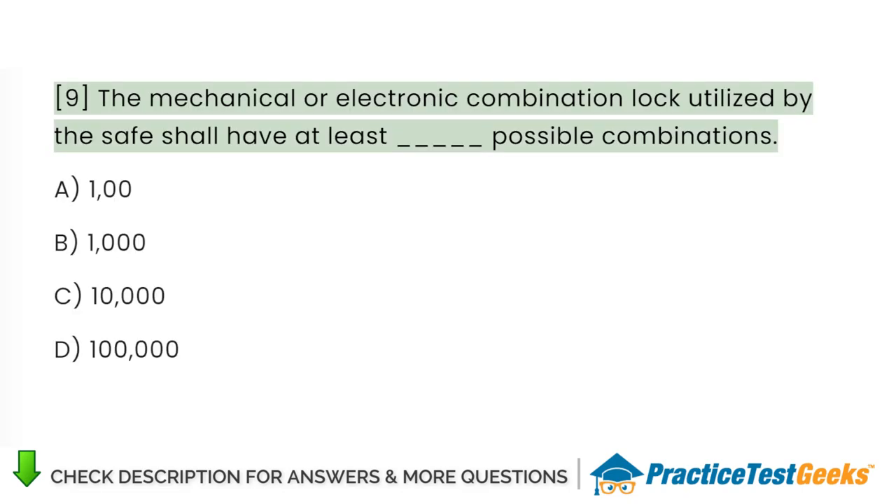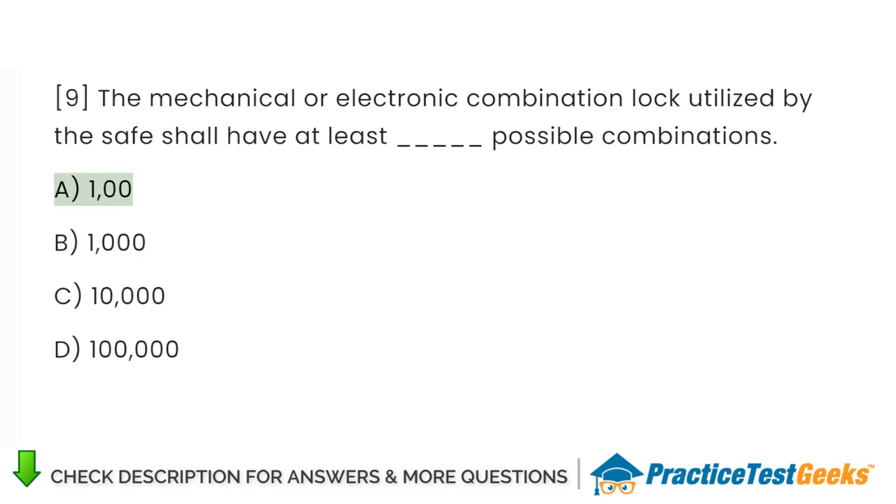The mechanical or electronic combination lock utilized by the safe shall have at least how many possible combinations? A. One hundred. B. One thousand. C. Ten thousand. D. One hundred thousand.